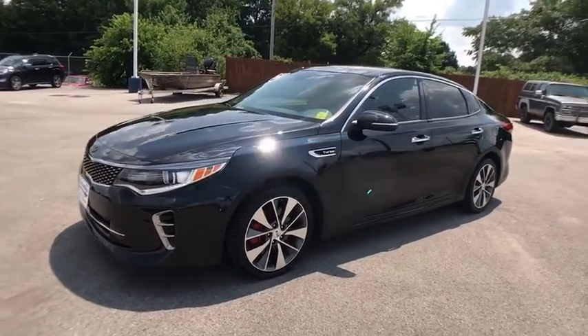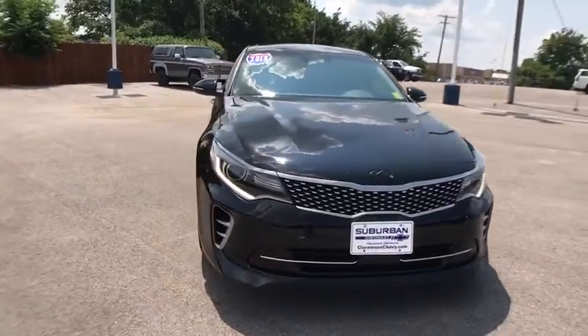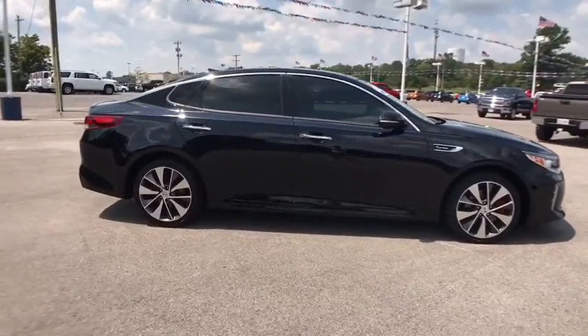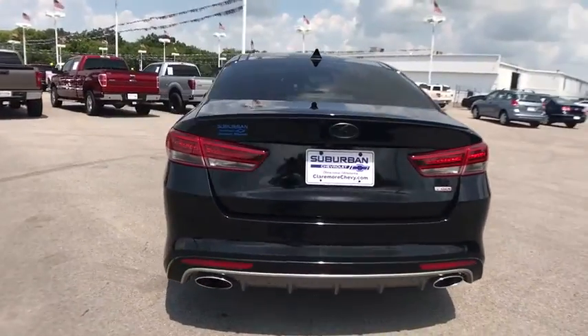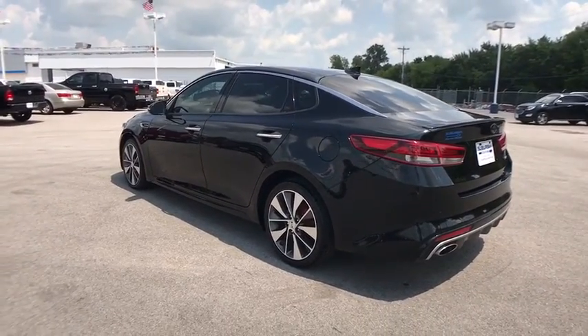2016 Kia Optima. The all-new Kia Optima offers a new level of style and performance features from Kia. The Optima also features engine management systems like direct injection and turbocharging, which enhance performance without sacrificing fuel efficiency. Its smooth flowing lines speak of grace and style and offer a strong hint of European luxury.